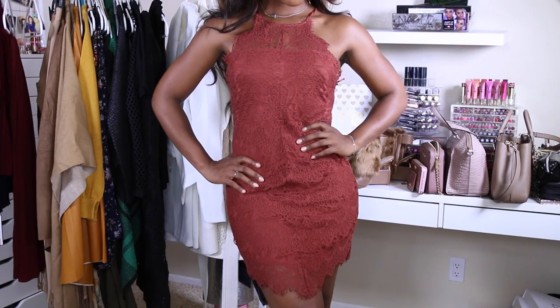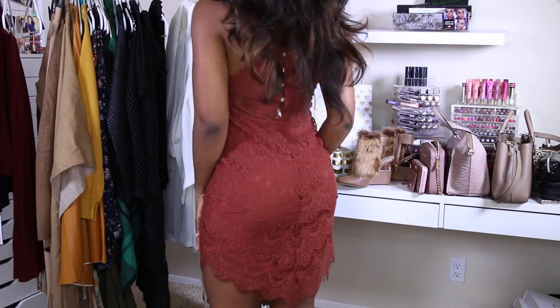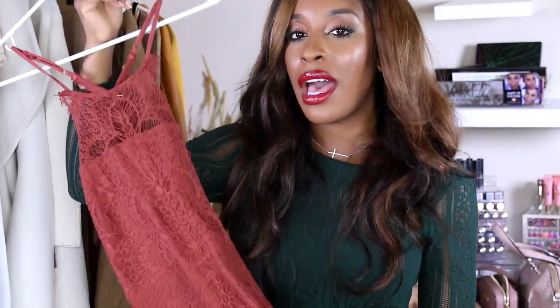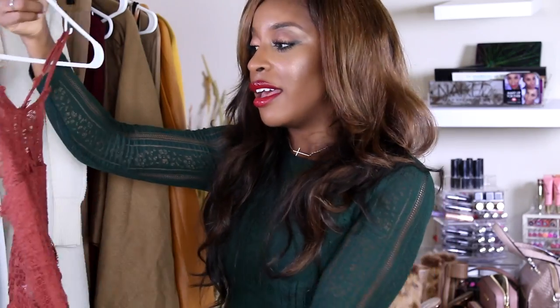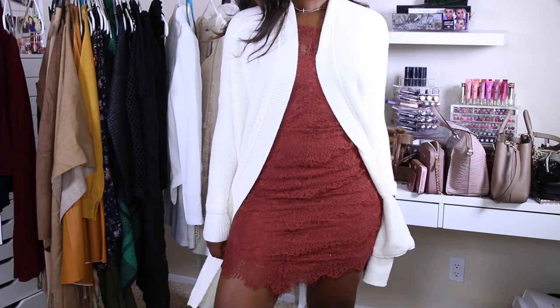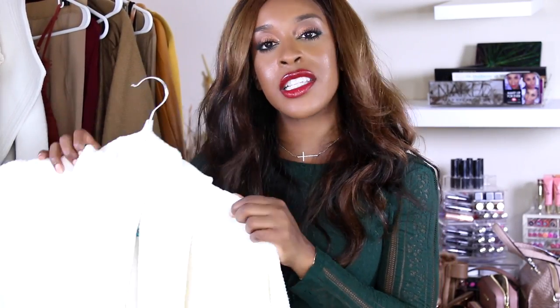I've been digging Free People — I literally just discovered the store last weekend while shopping in Atlanta. I picked up this cute little halter dress; it's a burnt orange lace. I love burnt orange — I can probably wear this with some cute boots, or I can layer this oversized cream sweater over it, which is kind of what I had in mind — these two pieces worn together. Free People is very expensive, but some of the stuff was on sale.